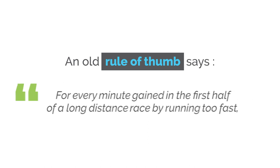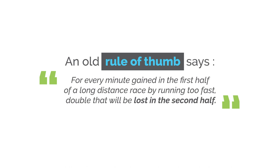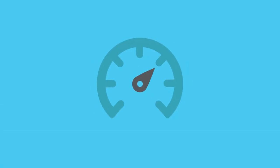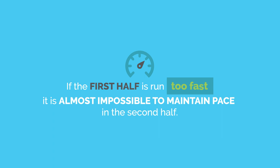There is an old rule of thumb that still holds true: for every minute gained in the first half of a distance race by running too fast, double that will be lost in the second half. In other words, if the first half is run too fast, it will be almost impossible to maintain pace in the second half.